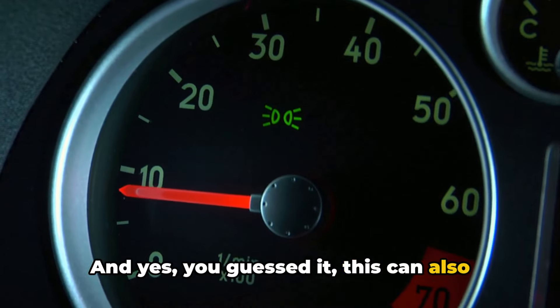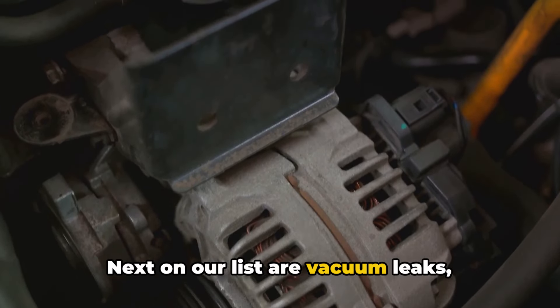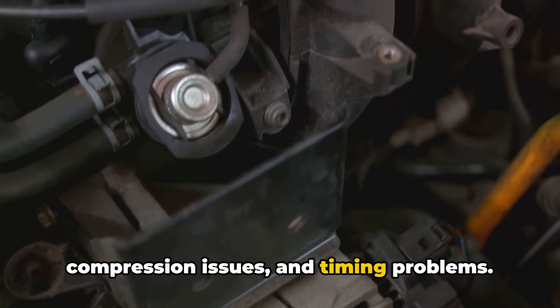And yes, this can also lead to misfires. There are more causes to consider. Next on our list are vacuum leaks, compression issues, and timing problems.